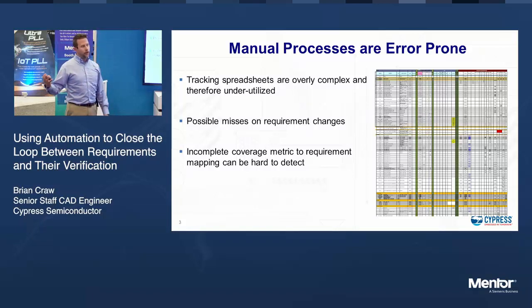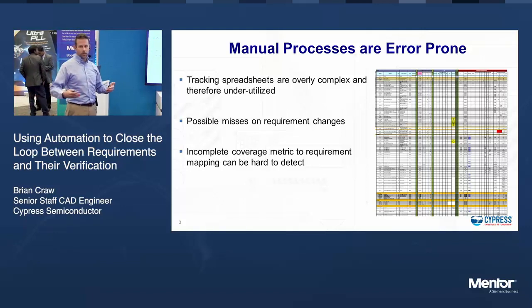So I have a requirement, I have some verification that's meeting that requirement, but I don't have a complete map. It could be multiple pieces of coverage constructs coming back to meet that requirement, and I'm missing some of them.